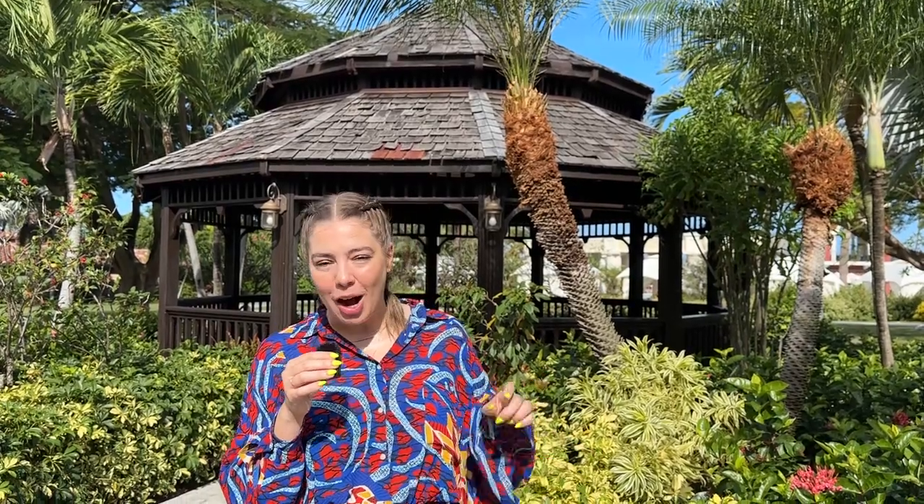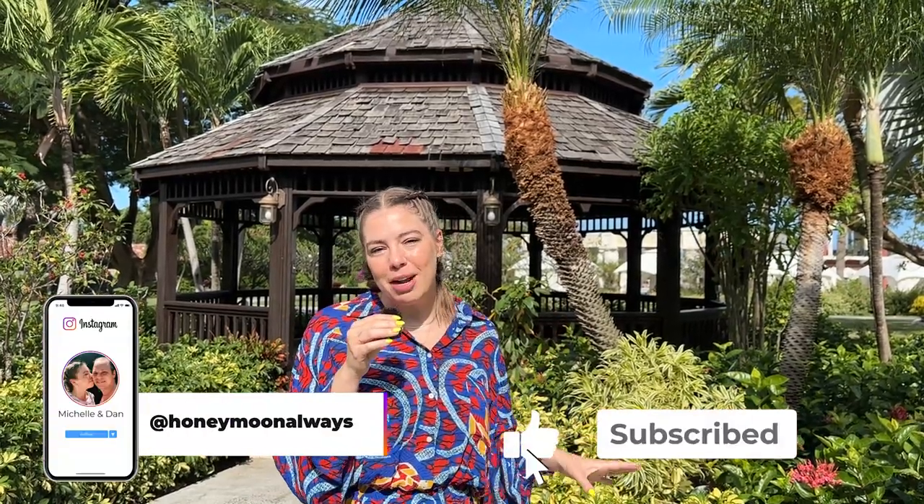So that was everything you need to know about Sandals Grand Antigua. If you have any questions, feel free to leave a comment below. You can click any of the links in our description — those will help you out, and also by clicking those it does help out our channel. So thank you so much. You can also follow along with us on Instagram at HoneymoonAlways. Subscribe to our channel and we'll see you at the next stop.